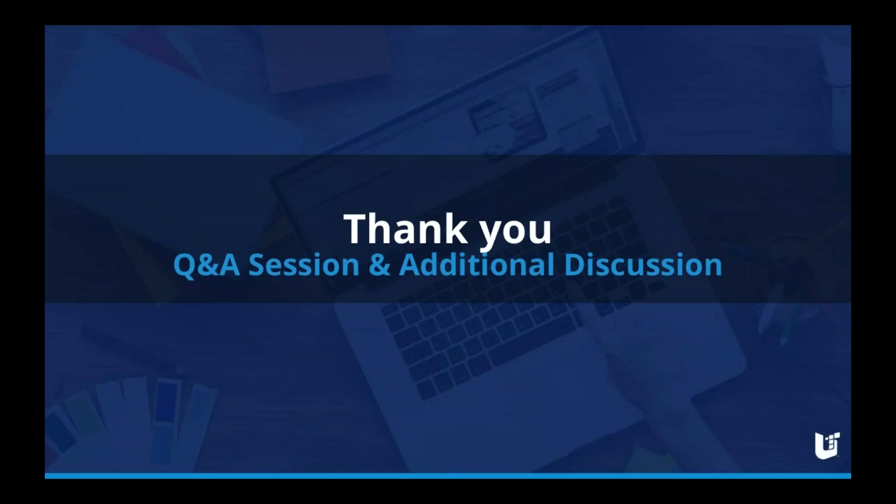Stephen would like to know: is growth driven design more costly than a traditional project-based approach? That's a good question. Growth driven design is a monthly investment that you make each and every month towards your website, as opposed to that fixed investment of a web project. We know that those web projects very frequently went over budget and over time, so what looks like it could cost more on paper usually doesn't.